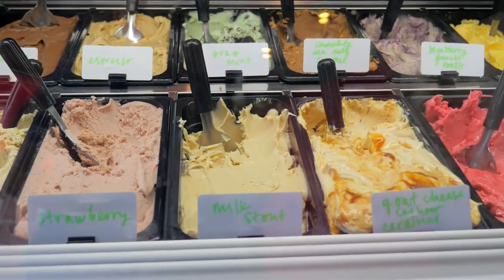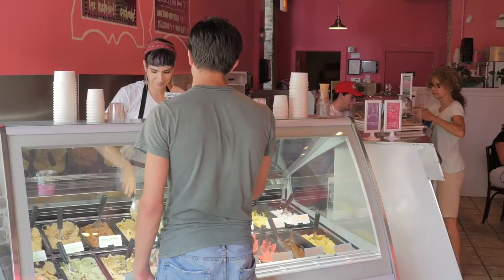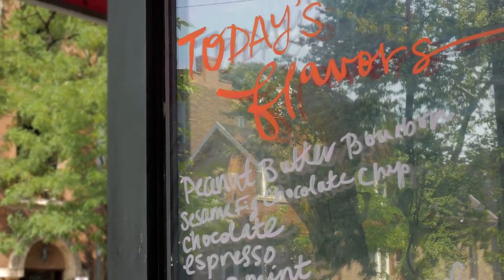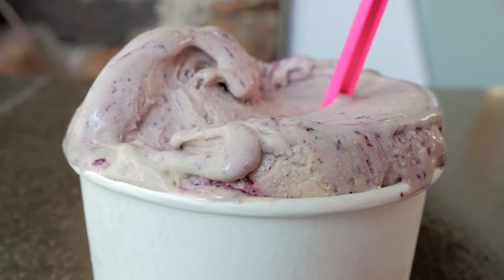For some Italian-style ice cream, head over to Black Dog Gelato in Wicker Park. The gelato at Black Dog is made fresh daily in small batches using simple ingredients. Rotating flavors include goat cheese cashew caramel and chocolate sea salt, but our two favorites were definitely the Oreo mint and blueberry french toast.